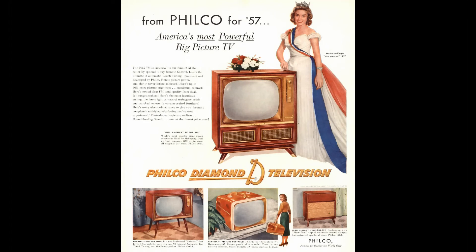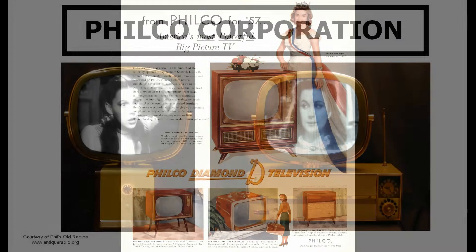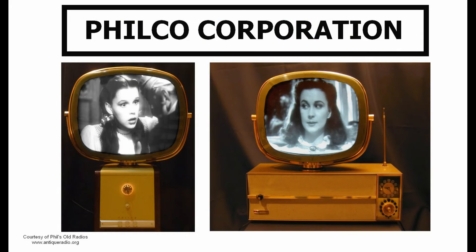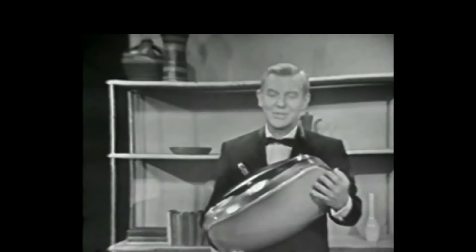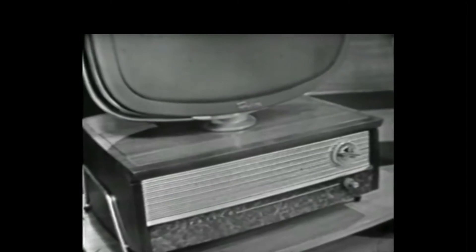Philco was also a pioneer in early television and produced the famously iconic, super-modern-looking Predicta television of 1959. Philco television scientists created a new Predicta chassis which puts more picture power in less space, and for the first time in television history, they discovered a way to separate the tube from the chassis, making possible a new approach to the design, use, and enjoyment of television receivers.